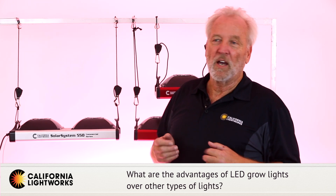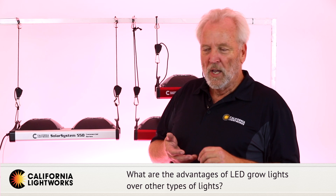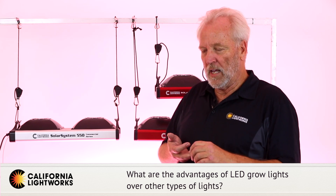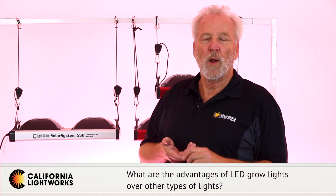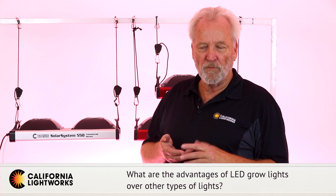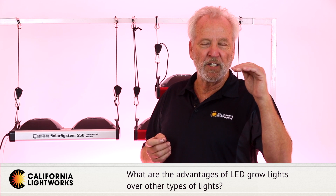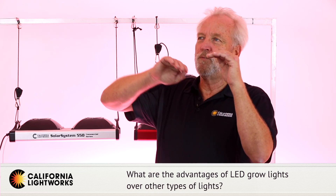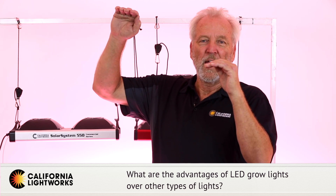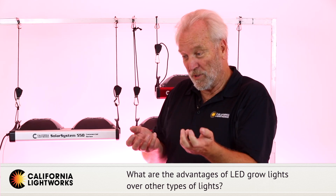LED offers much higher efficiency than fluorescent — there's no question, even though you're going to pay more for the LED fixture. Next is HID lighting, mainly HPS and metal halide or ceramic metal halide. These are much more efficient than fluorescent, and in fact until a few years ago HID lighting was more efficient than LEDs. But LEDs have far outpaced HID lighting in raw efficiency — in other words, how much electricity for how much light.